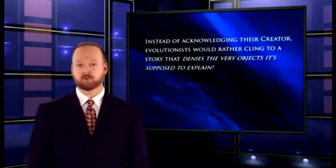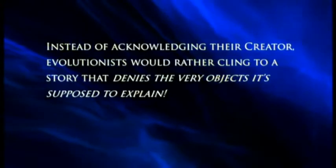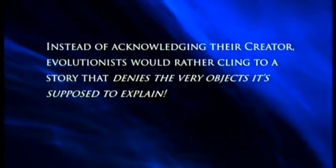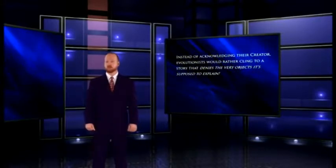The goal of the evolutionist is to come up with a scenario about how everything got here without a creator being involved. Most evolutionists even seem to believe that just the act of coming up with a story proves it all happened that way — it doesn't even have to be a good story. Instead of acknowledging a creator, evolutionists would rather cling to a story that denies the very objects it's supposed to explain.